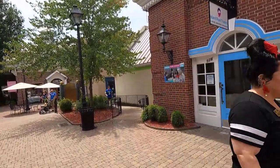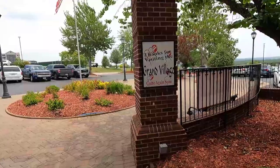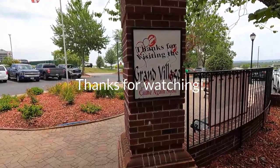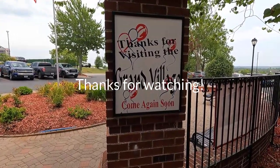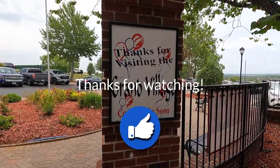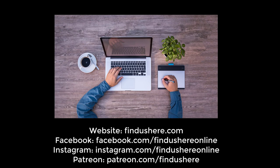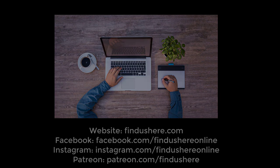This brings us back to where we started at the Dickens Gift Shop in the southeast corner of the village. Thanks for visiting the Grand Village with us today — we hope you've enjoyed having a look around. If you like videos like this, give us a thumbs up, share it with your friends, and leave us a comment to let us know what you think. Meanwhile, check out this video next for more travel fun, and don't forget to subscribe.